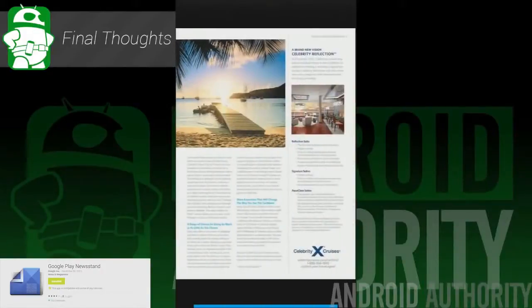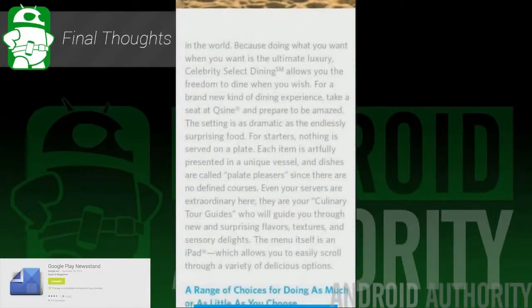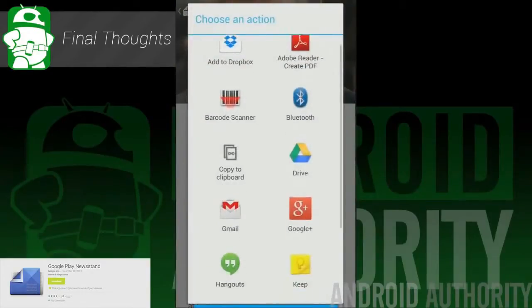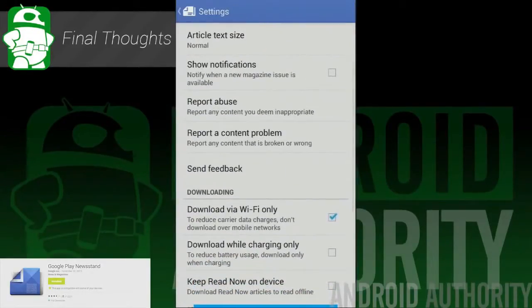All in all, this is a mammoth improvement. RSS and magazines on Android are not the most popular services, and combining them not only gives current users of those services a chance to try something new, but adds value to entice newer users. There were a few problems here and there, but nothing bad enough to dissuade people from trying it out, so if you haven't done so already, you can find it in the Google Play Store.